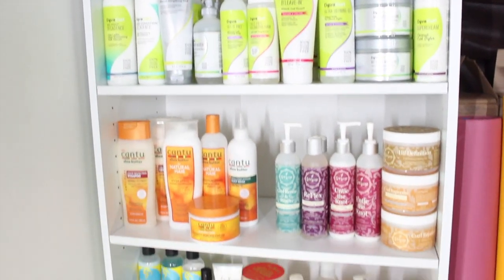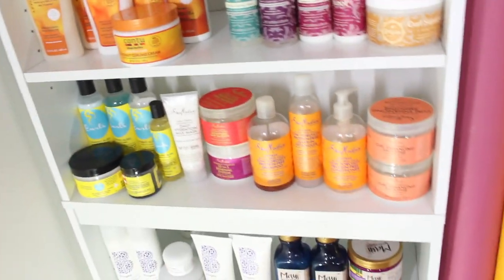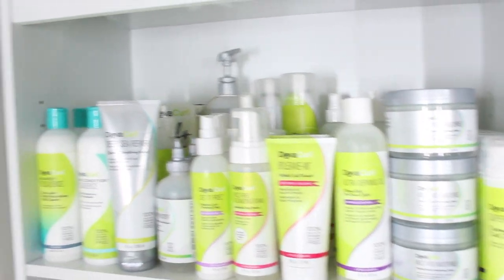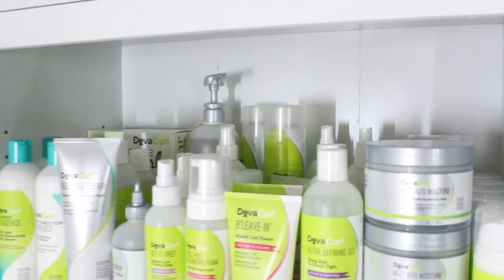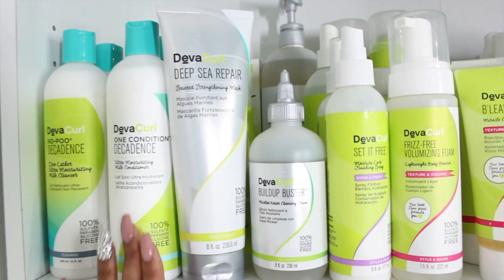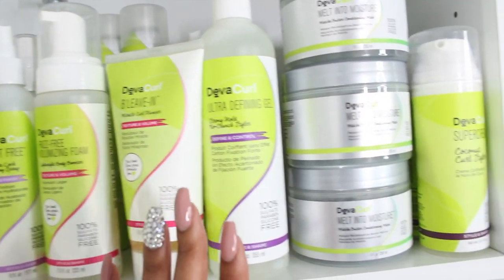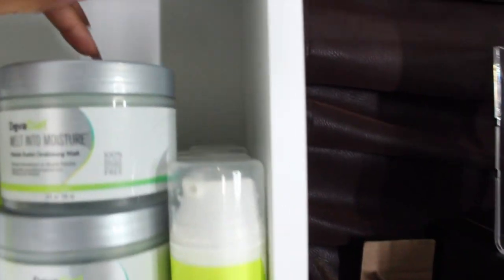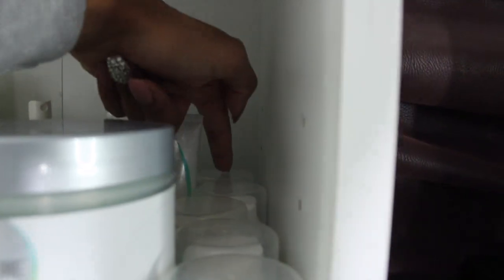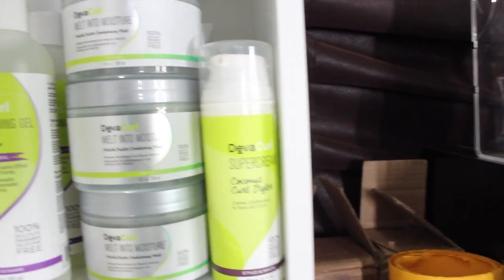As you can see out of all the different curly hair brands, guess who shows me the most love? This DevaCurl shelf is deep — everyone else has maybe five or six products, but no one shows me love like DevaCurl. On this shelf I have a lot of No Poo, One Condition, the Deep Sea Repair Mask, my Build Up Buster, set it free sprays, foaming sprays, Believe In, Ultra-Defining Gel, Melt in the Moisture. And look how far back this goes — all my Super Cream. My Super Cream is definitely my favorite, so I'm always stacked on it.